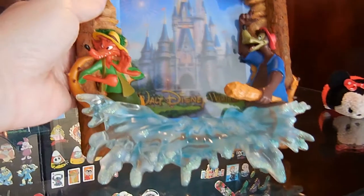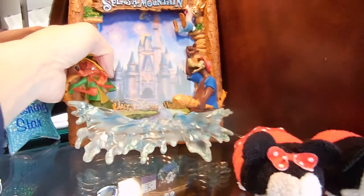It doesn't say a price, but we got this at the outlet store as well. Eventually we'll put a picture of us on Splash Mountain in it, but for now.